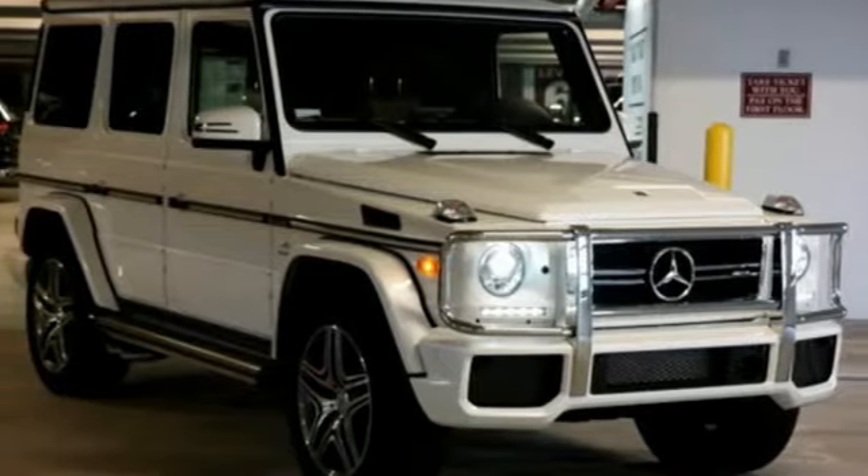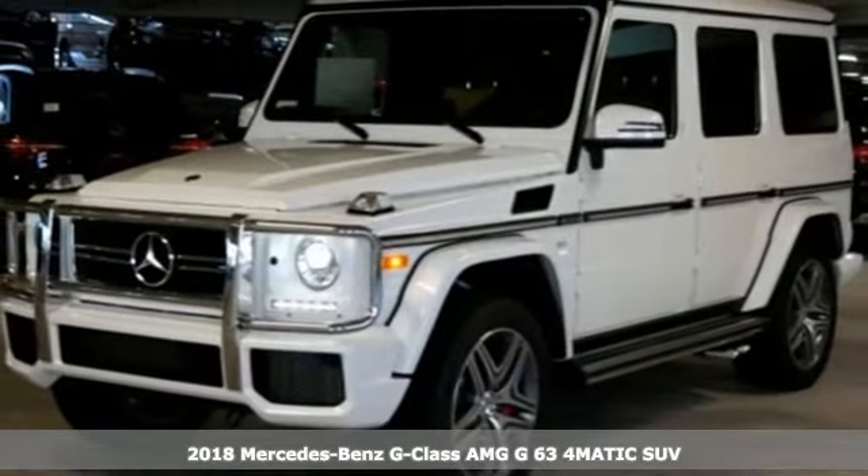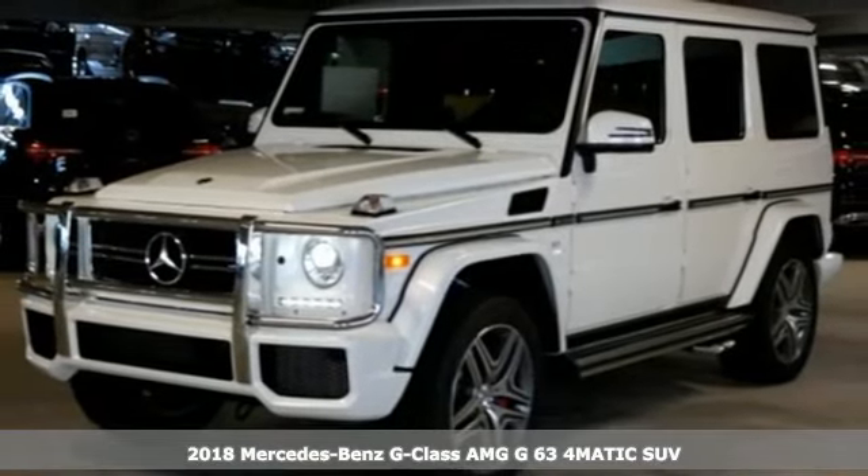It's a 2018 Mercedes-Benz G-Class. High style, high performance Mercedes-Benz.